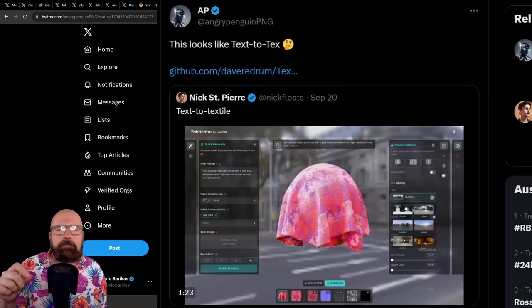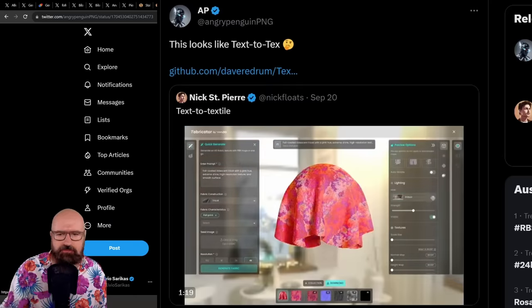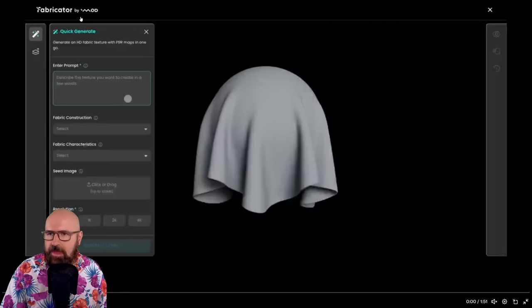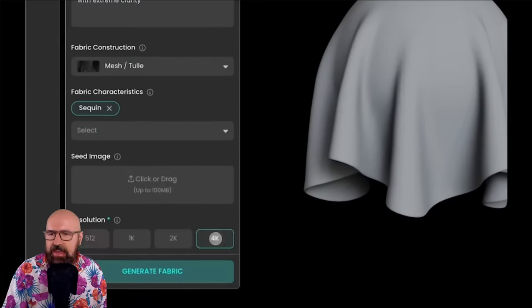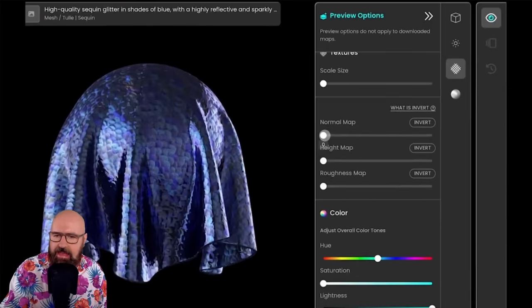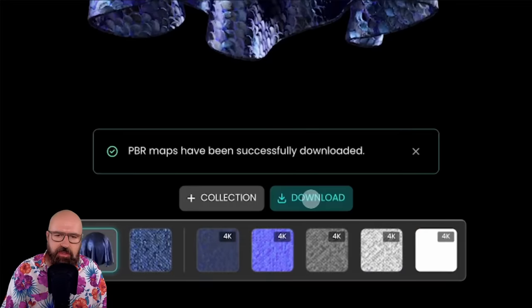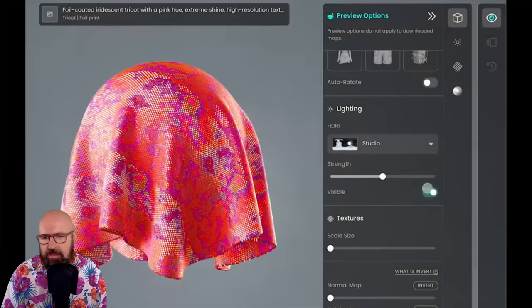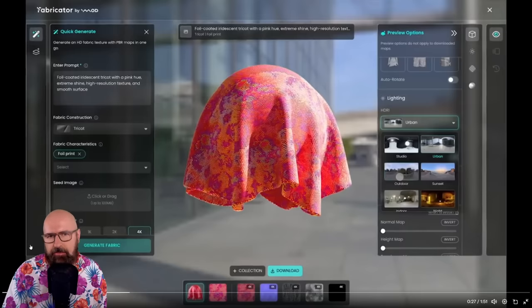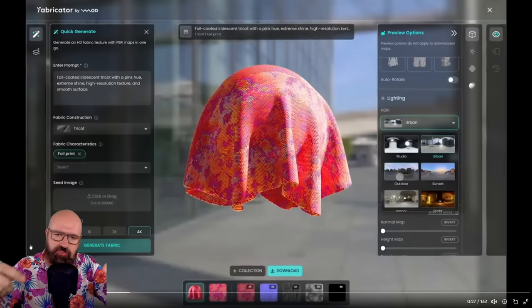Next, a tweet from AngryPenguinPNG about text-to-texture — specifically Fabricator by MOD. In this demo, you put a text prompt in, select your fabric mesh over a ball, and specify characteristics of the fabric. The AI then renders the texture over the object. On the right side, you can adjust a normal map, height map, and so on to give the texture a certain quality. Essentially, this renders a 2D tile that is automatically applied to the texture of the fabric.